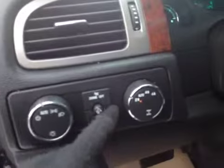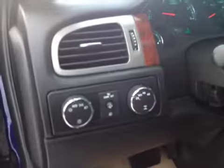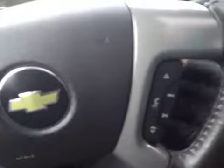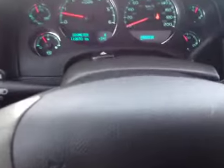Right here are your light settings and your four-by-four settings, so you can have it on two-wheel drive, automatic, four-high, or four-low. On the steering wheel you have your cruise control settings — on, off, set, and all that. On the other side we have our stereo settings so you can change your source, do volume up and down, and on the back you can answer phone calls with your Bluetooth.